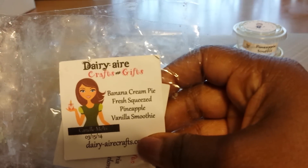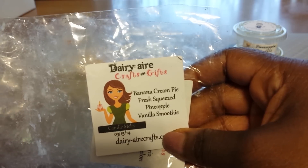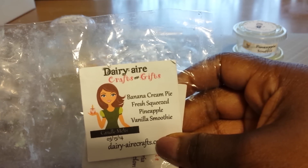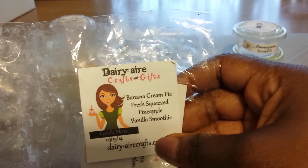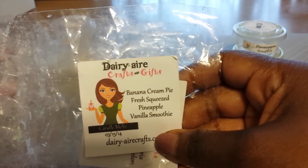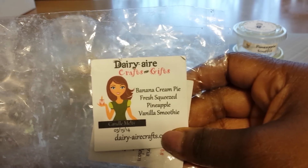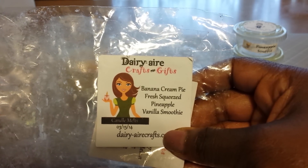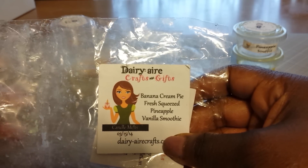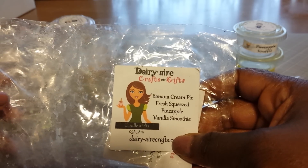This one is Banana Cream Pie Fresh Squeezed Pineapple and Vanilla Smoothie. I did not like this blend — there was something off about it. I don't think these notes worked well together. I am someone who loves banana scents and also enjoys pineapple scents, but this did not work for me. Someone else might like it, but I just felt like I needed to turn it off, which I did. I actually poured it out and melted something else.